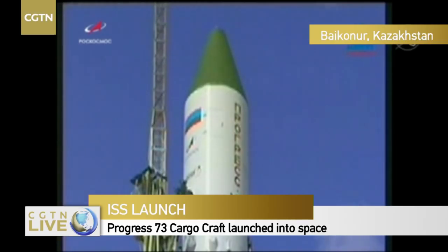5 minutes to launch. The launch key has been inserted a minute ago, putting the launch sequence into automatic mode. The Space Station is currently flying 260 statute miles over Iraq.